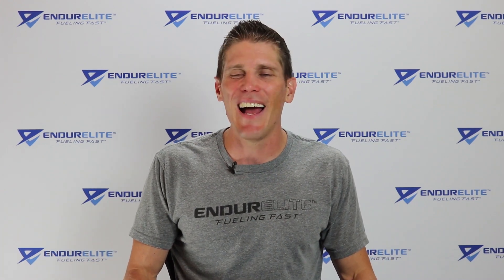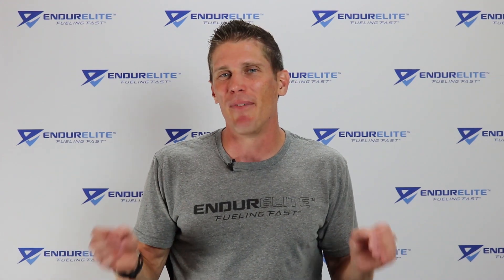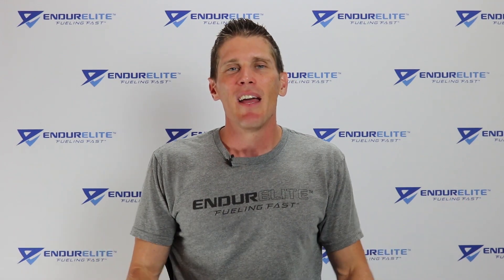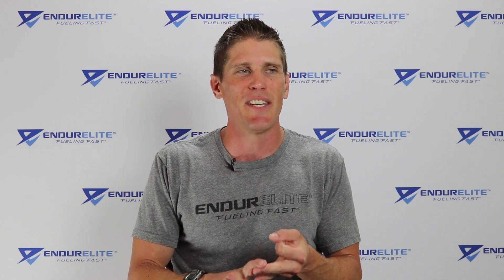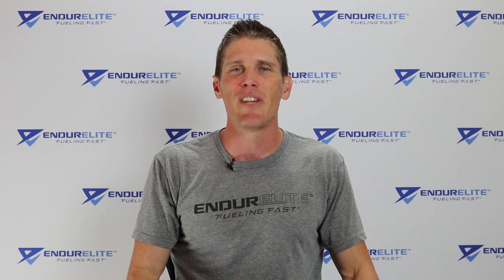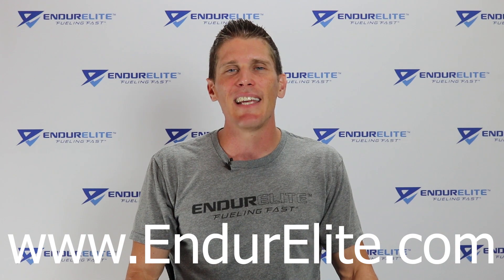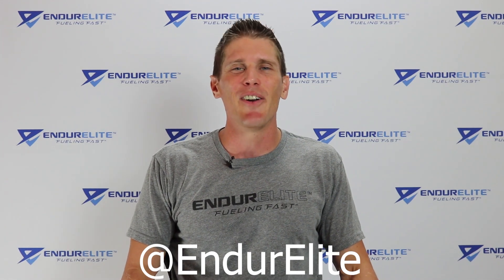That is all I have for today on sloshy gut, my endurance friends. If you have a buddy that experiences sloshy gut, please share this video with them. If you want other videos like this on endurance training, nutrition, supplementation, and whatever else, subscribe to the Endurelite YouTube channel or head over to the Endurelite blog at www.endurelite.com. Get social with us on Facebook and Instagram. And until next time, my endurance friends — stay fueled, stay focused, stay fast, and stay informed.